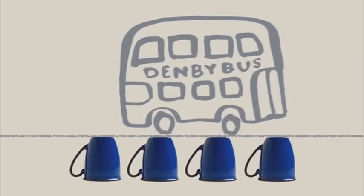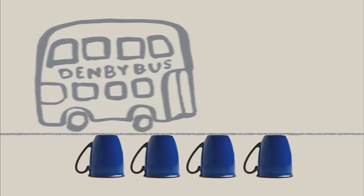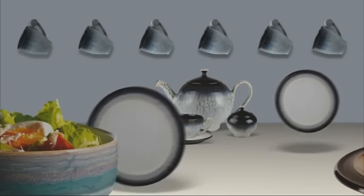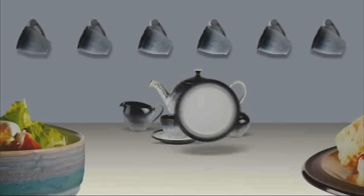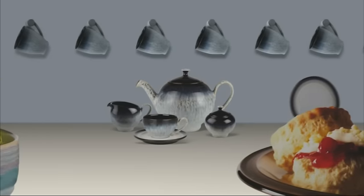Denby is renowned for its incredible durability. Did you know that four upturned Denby mugs can hold the weight of a double-decker bus? Our plates are so durable they often bounce if you accidentally drop one on the floor — just one reason that more brides in the UK choose Denby than any other tableware brand.